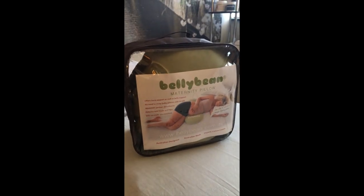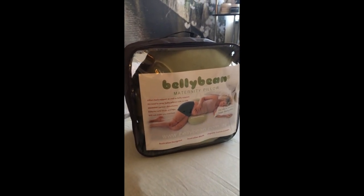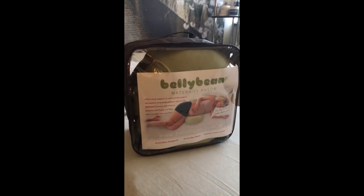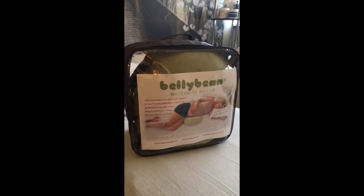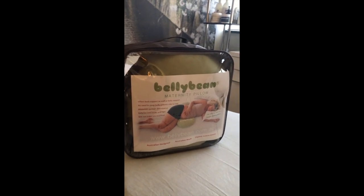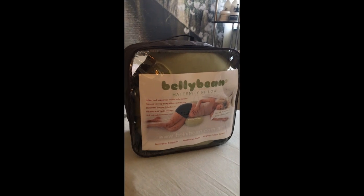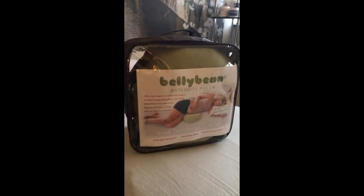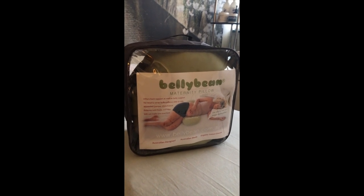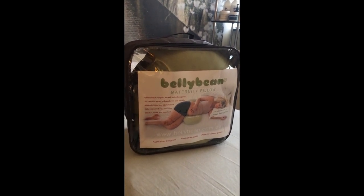In stock at our clinic we have the Australian made belly bean pillow. The belly bean pillow comes in green, pink, cream and latte and has a really nice soft organic cover. It's a really great pillow that can be used during the pregnancy period for sleeping, also in the postnatal period for breastfeeding.